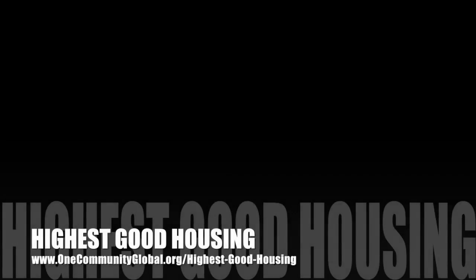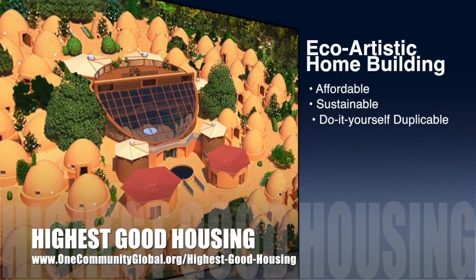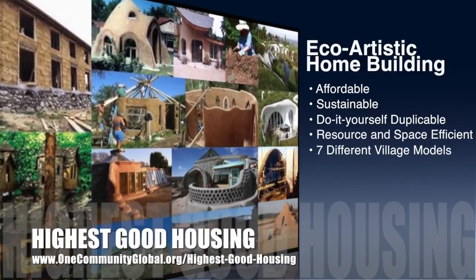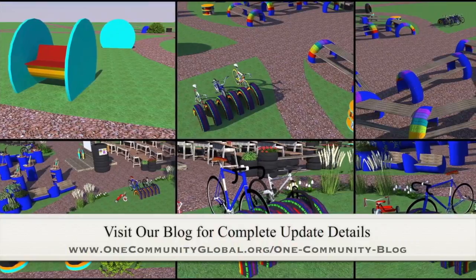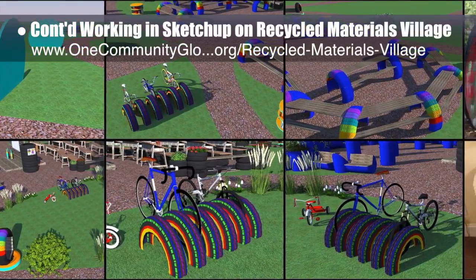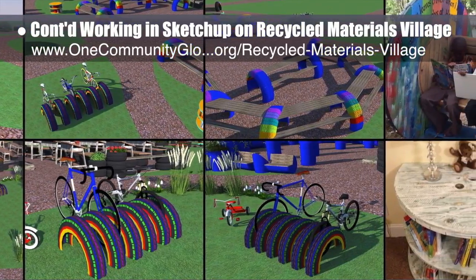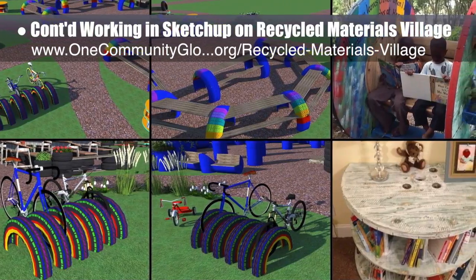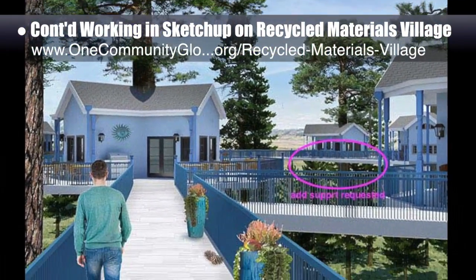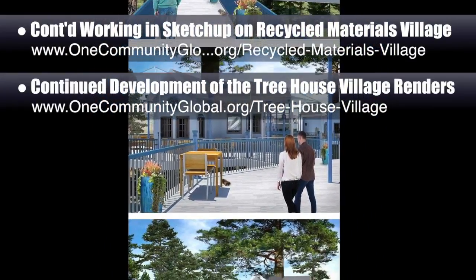One Community's approach to highest good housing is eco-artistic home building that is affordable, sustainable, do-it-yourself, duplicable, resource and space efficient, and consists of seven different sustainably constructed village models. This week the core team — which includes pioneer members plus those helping who don't wish to be individually acknowledged — continued SketchUp design for the open source outdoor areas of the recycled materials village, Pod 6. We designed cable spool tables and seats to match existing online designs, a bicycle rack using recycled tires, and completed a table and bench made from tires. The team also continued development of Pod 7, the treehouse village renders, revising flower pots and other aesthetic elements.